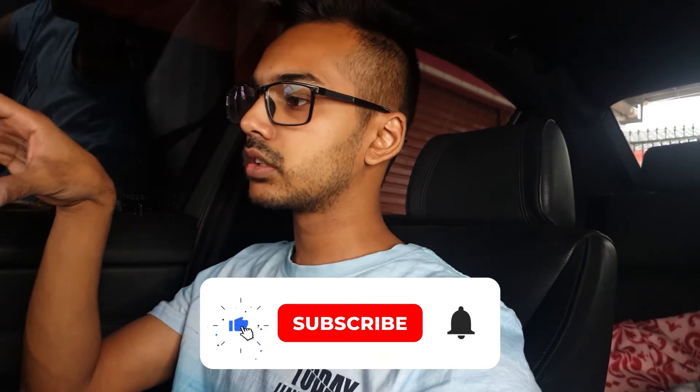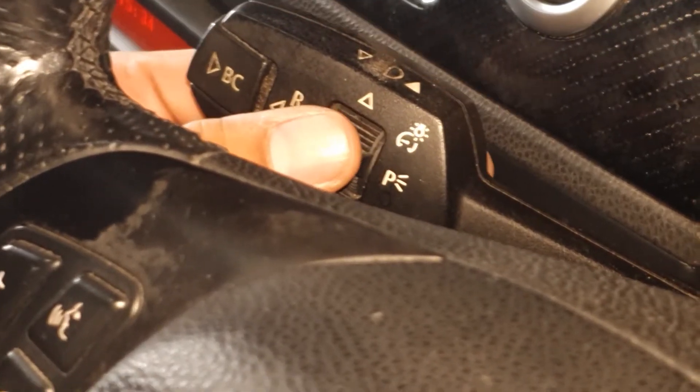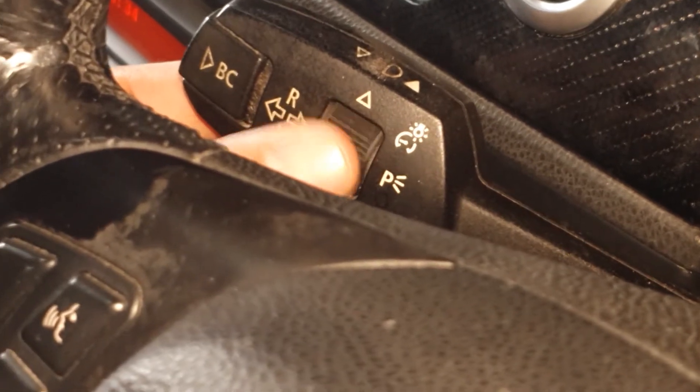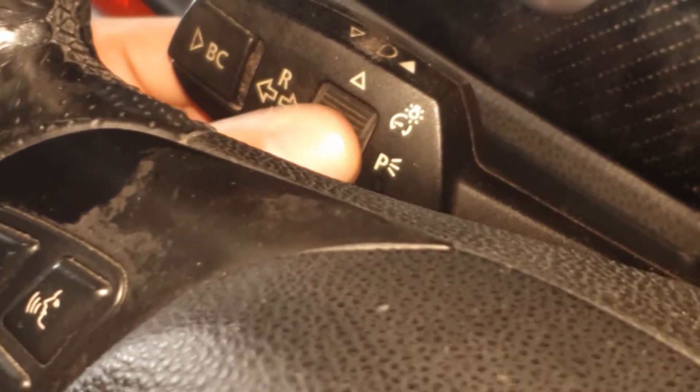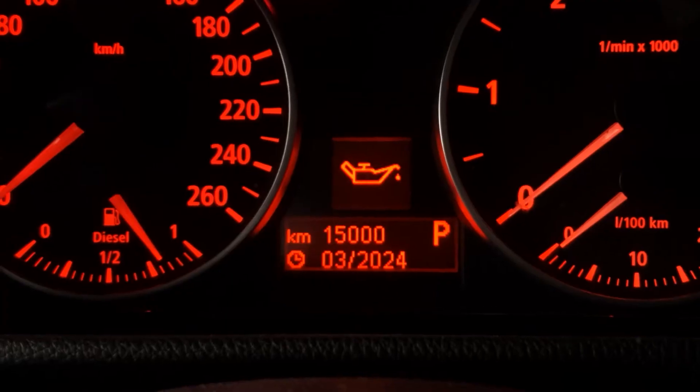Welcome back to the channel. Today I'm going to show you exactly what the BMW service interval icons mean, because some of them are misinterpreted or unknown. To access them, you'll use the BC button and the switch on the indicator until you get to service info.